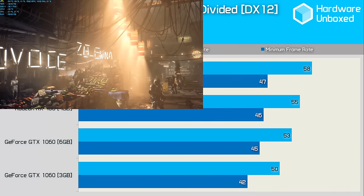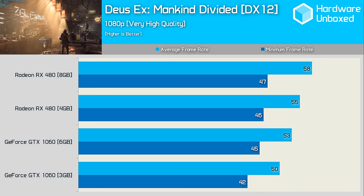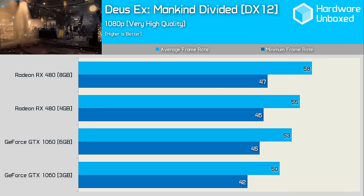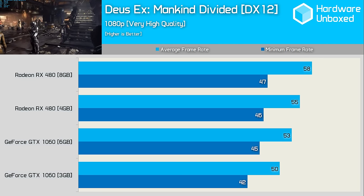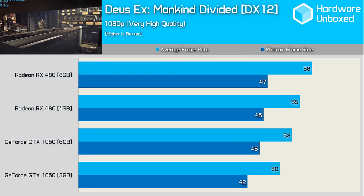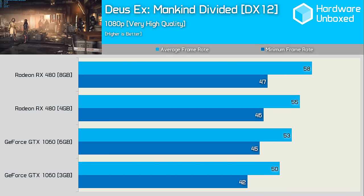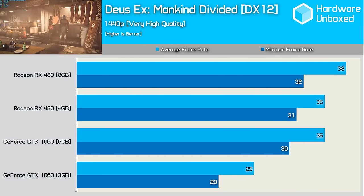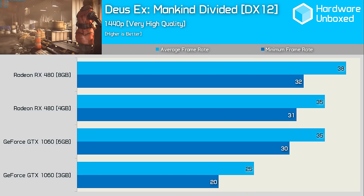By far the biggest release of August was Deus Ex Mankind Divided, though disappointingly the game wasn't released with DirectX 12 support. DX12 support has now been patched in and updated a few times. Still, you can't really claim DX12 gives AMD an advantage in this title, since the Radeons knock off the GeForce cards even when using DX11. Given performance is much the same under both APIs, we've tested all cards using DX12. The 1060 was slower, but not by a great margin. Moving to 1440p, the 6GB 1060 hangs in there with the 4GB 480, while the 3GB version claims not enough VRAM and starts a slideshow presentation about it.